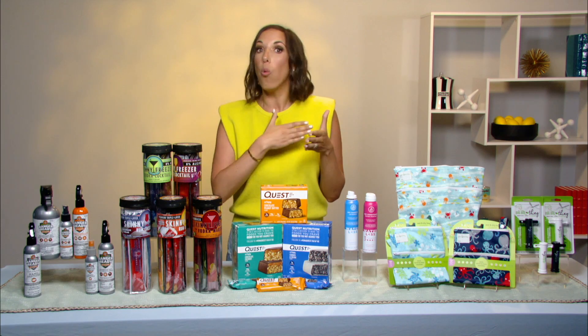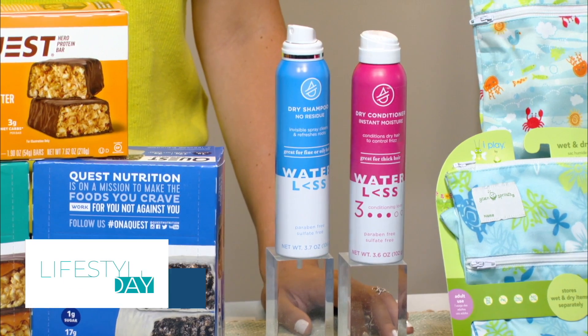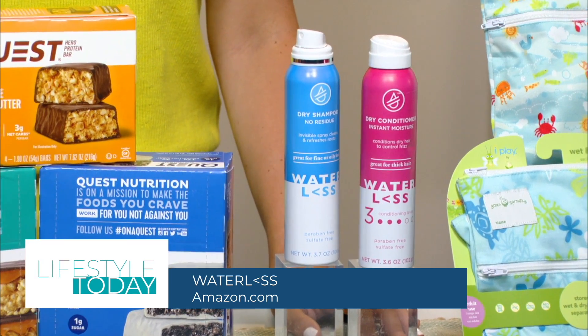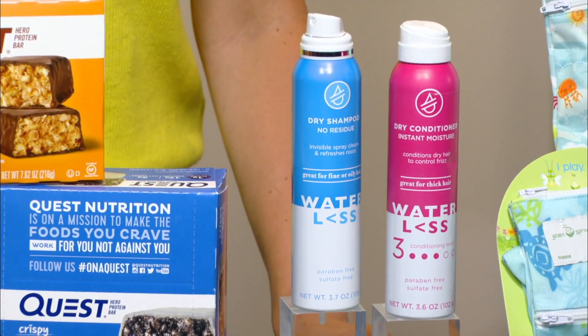No matter where you're lounging this summer, you'll want to have waterless hair care in your bag. They have a no-residue dry shampoo that works with all hair types to quickly absorb excess sweat and oil, leaving your hair instantly refreshed. And without the need for water, you can style your hair easily no matter where you are.